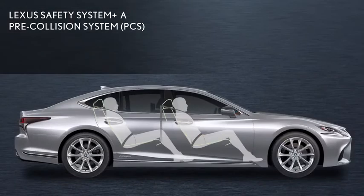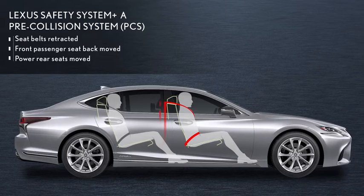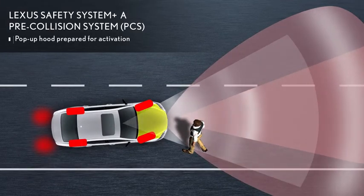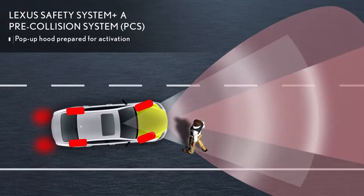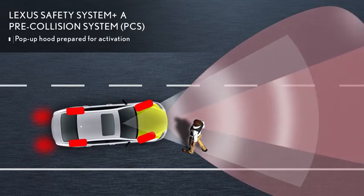If the possibility of a collision increases, the front seatbelts are retracted and the front passenger seatback and the power rear seats are automatically moved to the upright position if reclined. In addition, the pop-up hood is designed to prepare for activation to help alleviate accident injury or damage by responding to collisions with a bicycle or a pedestrian.